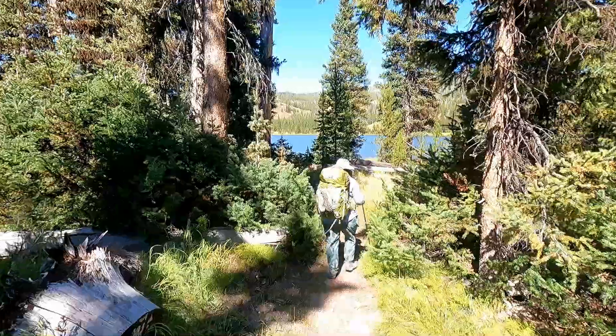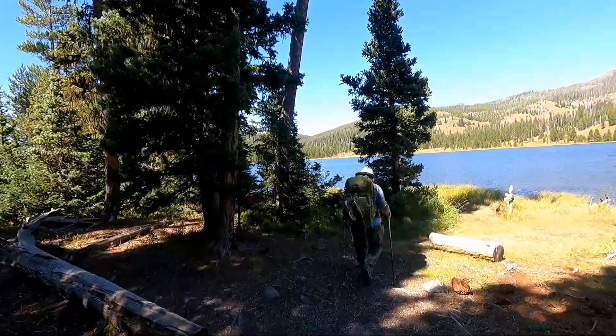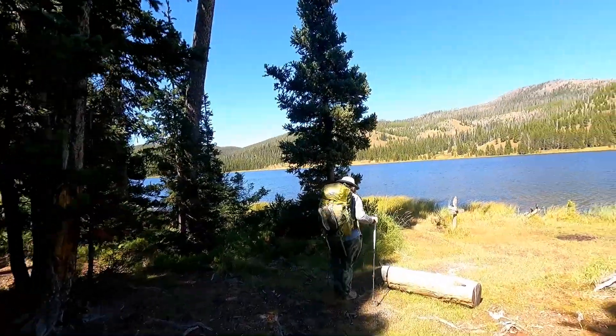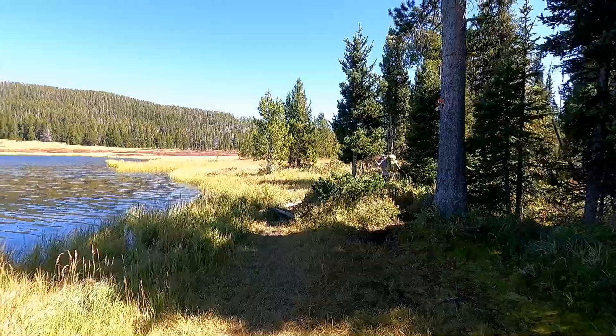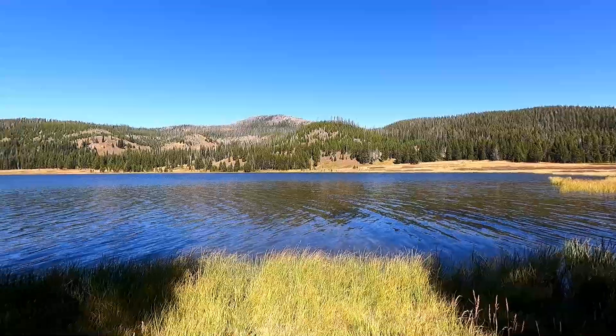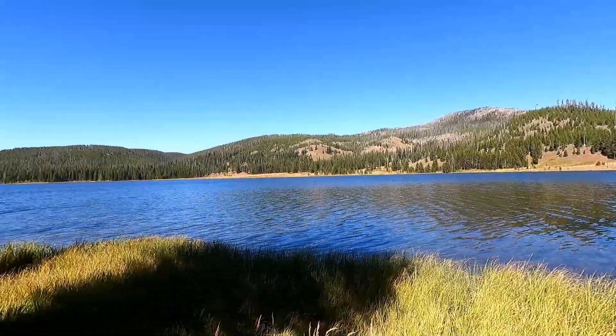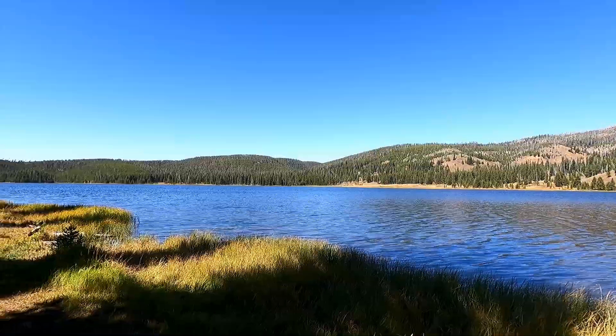Our first glimpse of Grebe Lake! Now we have to hook around that side of the lake and traverse a bit over there. It's around another mile to go to our campsite.